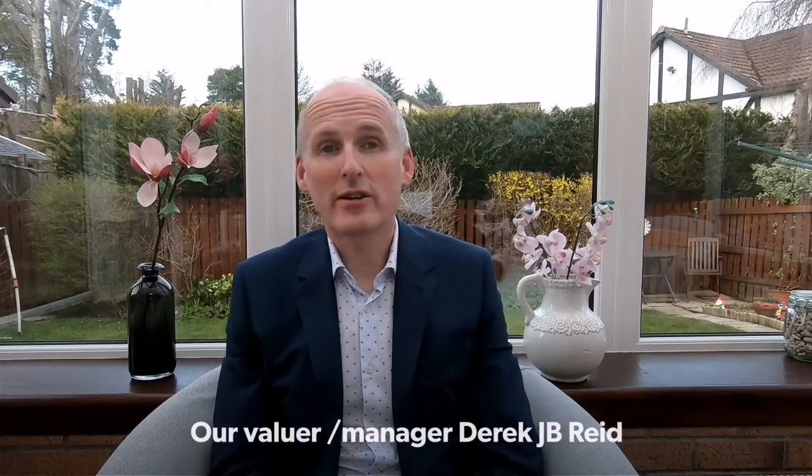Hello and welcome to Neil Clark's first advice video, which will focus on tips and suggestions to assist with the presentation of your home. When thinking of selling or renting, I'm sure we will all want to generate the maximum interest and achieve the best price possible. A little effort at the start of the process can result in great rewards.